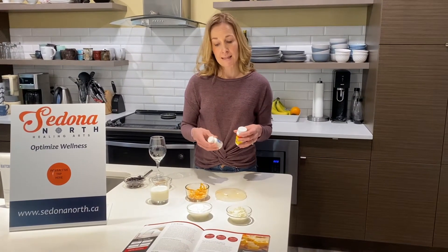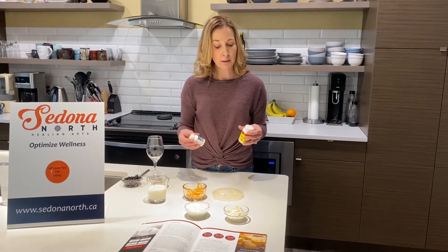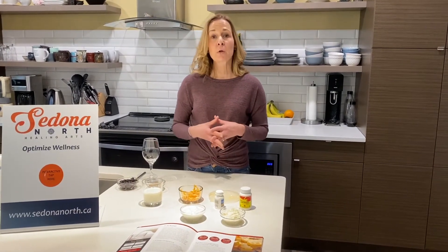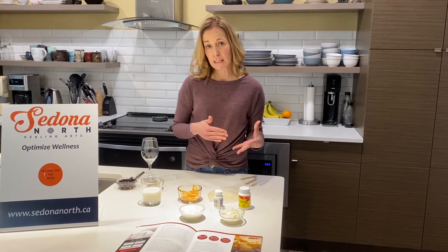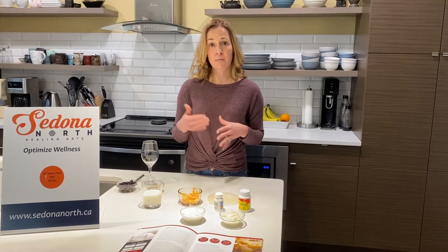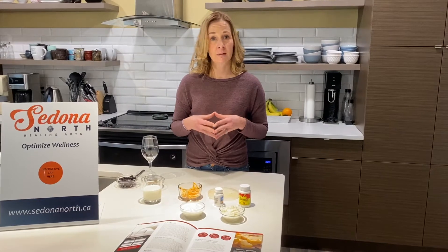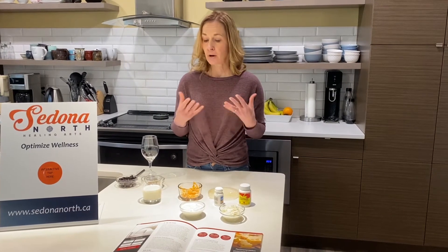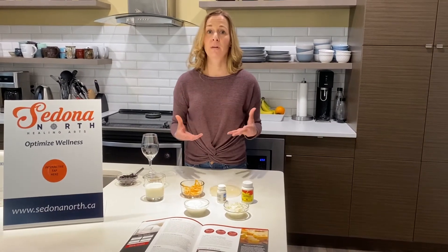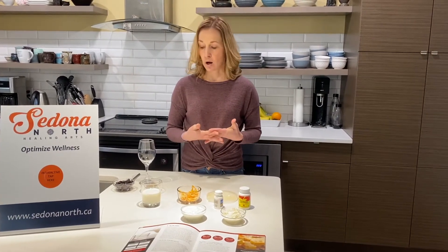You can also buy lactose-free yogurt and lactose-free cow's milk, or purchase a plant-based beverage. Plant-based beverages are often lower in protein than cow's milk, but in Canada they're often fortified with equivalent amounts of calcium and vitamin D. We don't recommend plant-based beverages for children less than two years of age, but for adults including a wide variety of foods and protein sources in their diet, that's a perfectly acceptable alternative. We do recommend the unsweetened varieties most often.